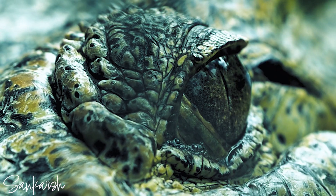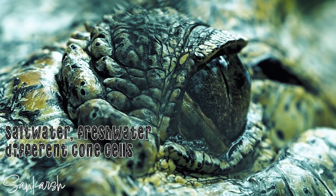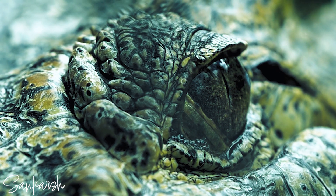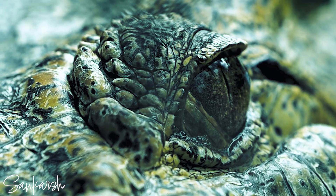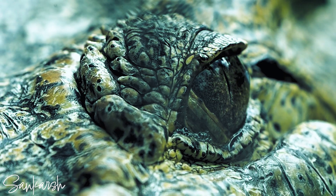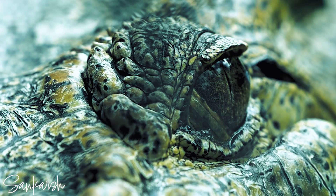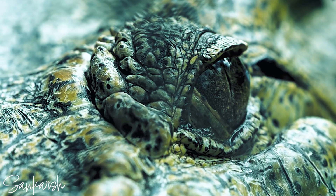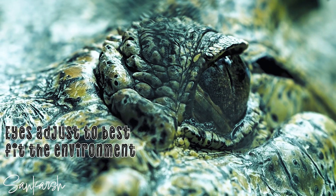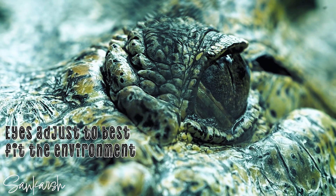A recent research study shows that saltwater and freshwater crocodiles have different cone cells that help them detect color in their eyes. There is more long wavelength light in freshwater and less long wavelength light in saltwater. For example, the color red has the longest wavelength at 700 nm and violet has the shortest wavelength at 380 nm. This research concludes that crocodiles have eyes that are the best fit for their environment.